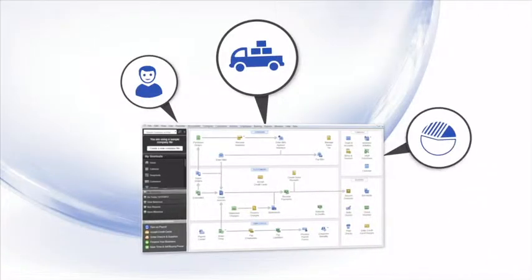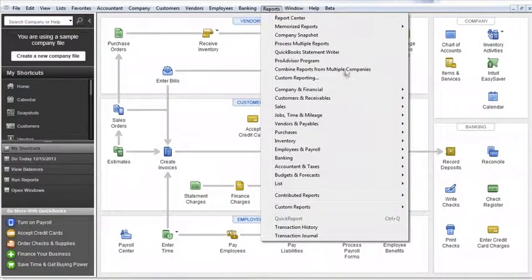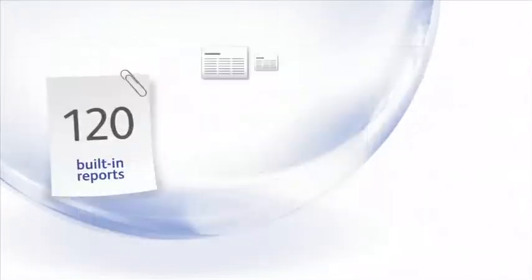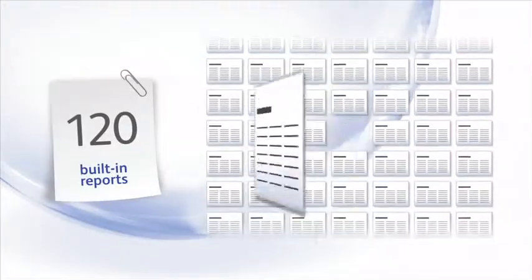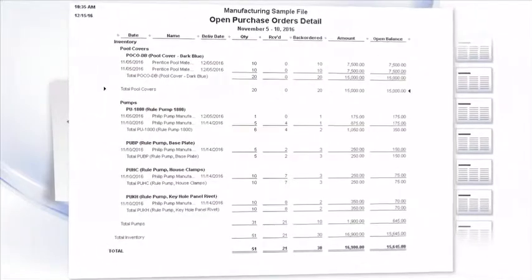Enterprise Solutions allows you to add as many customers, vendors, classes, accounts, and items as you need. To help you manage all of this data and get insights necessary to run your business, there are more than 120 built-in reports, like the Customer Average Days to Pay Report or the Open Purchase Orders Detail Report.